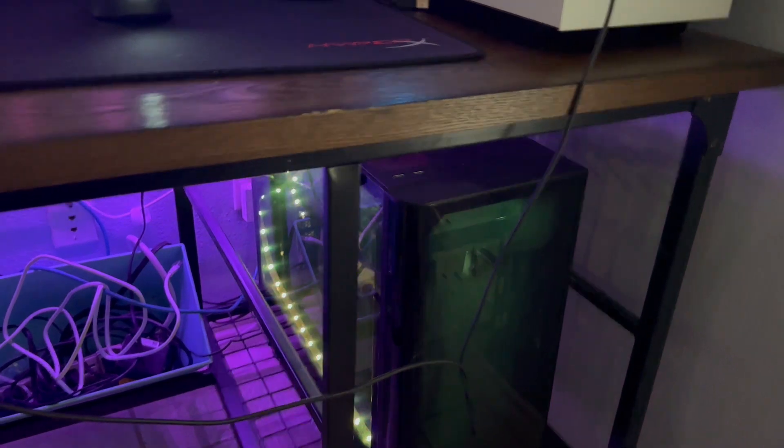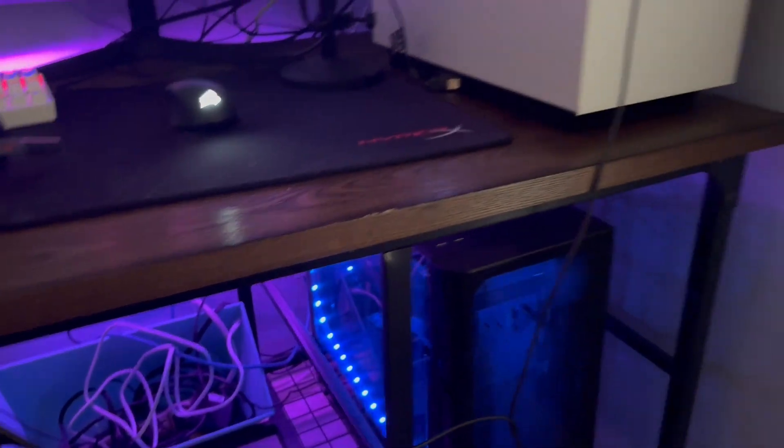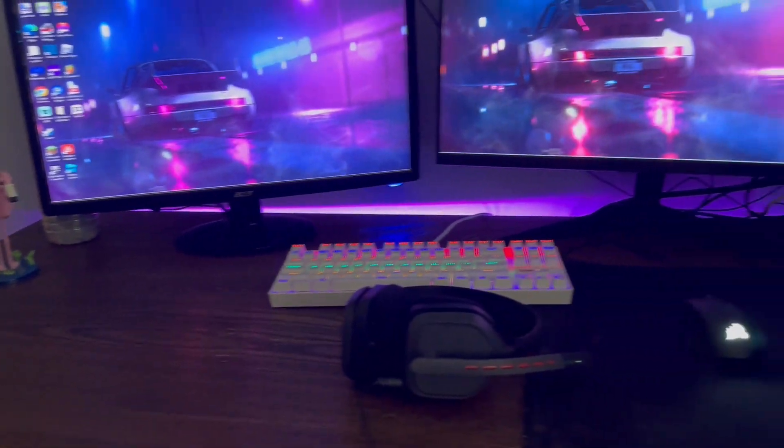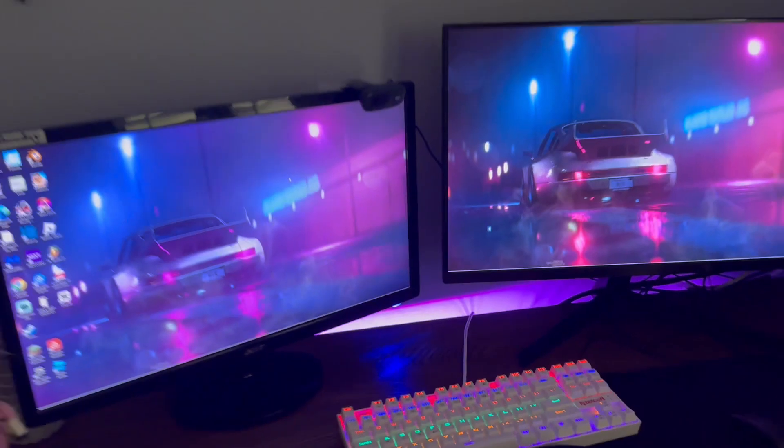Down here I have a second computer which currently doesn't function — it just sits here and looks cool. I put some LED lights in there, and behind the desk too, which honestly just completes the whole look.